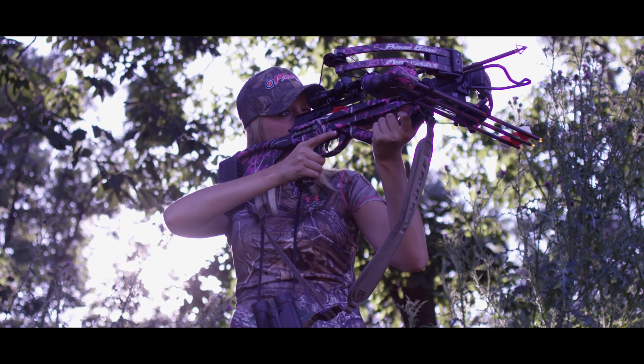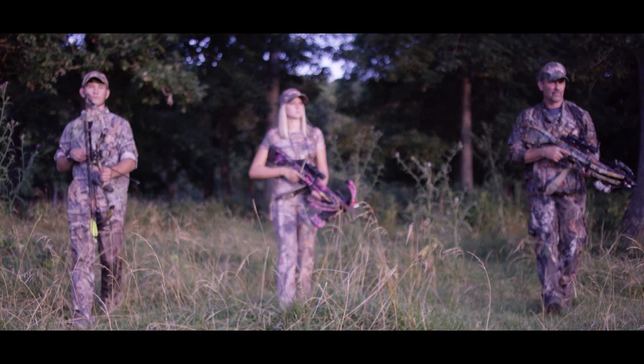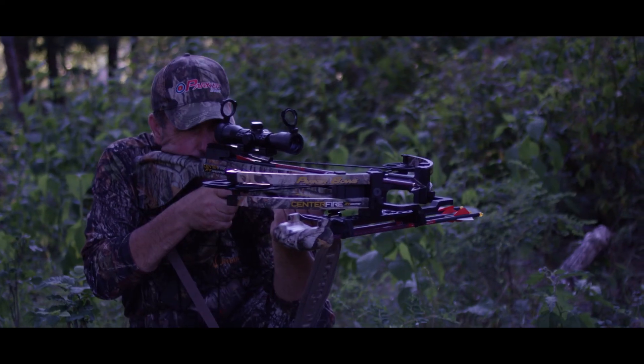Parker builds world-class compound bows and crossbows for the hunting industry, with over half a million bow hunters shooting a Parker. Parker was started in 1996, and one of the most important things to Bob was customer service. After being a distributor, he got to know his dealers and realized what they wanted from a bow manufacturer. Most of us here take great pride in having a product built in the United States, and we try our best to support American products whenever possible.